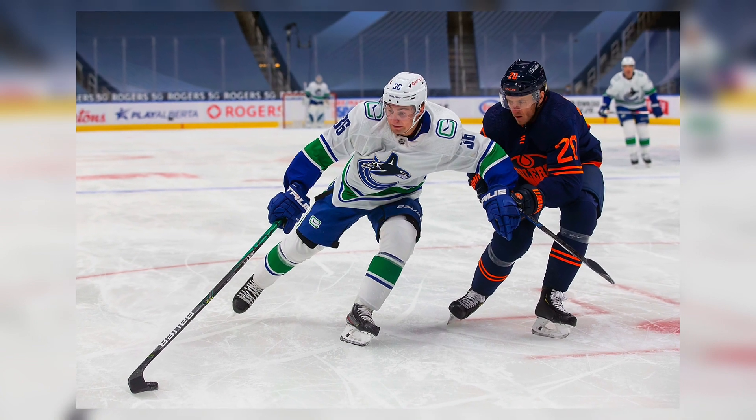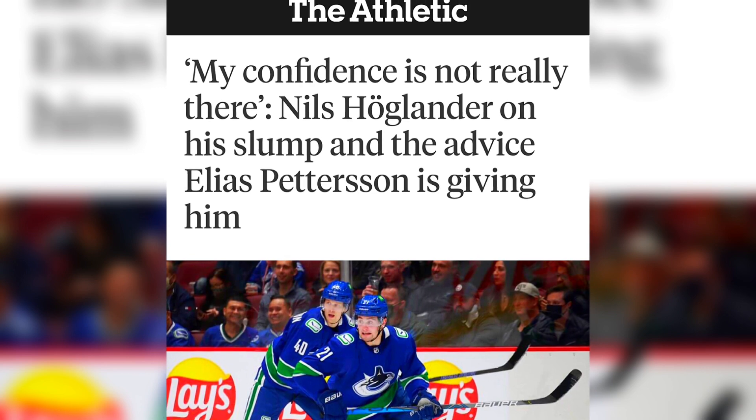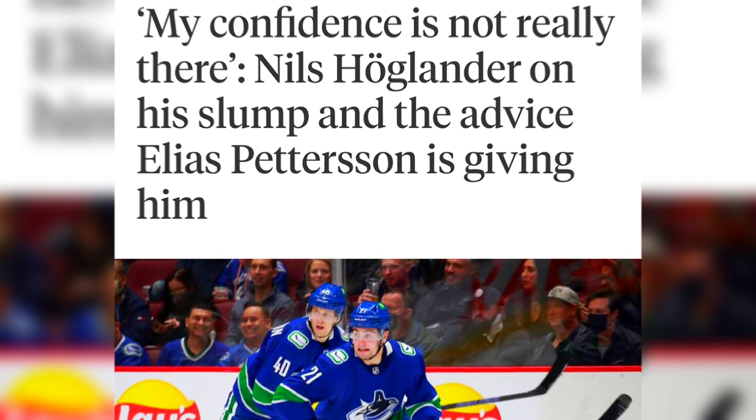As for Nils Hoglander, I'm glad he scored this goal and is showing a bit more confidence, as way back earlier in the year he admitted that he struggled with confidence and was actually sent down to try and regain some of it back. Judging by the amount of confidence it takes to pull off this move, I'd say he's on the right track.